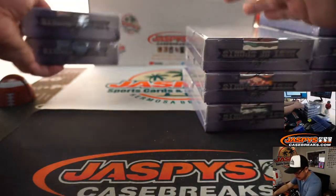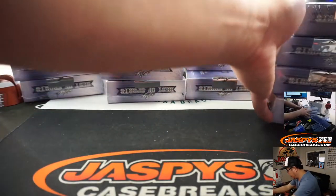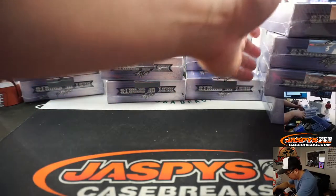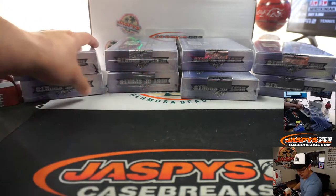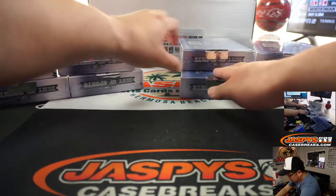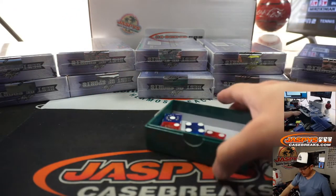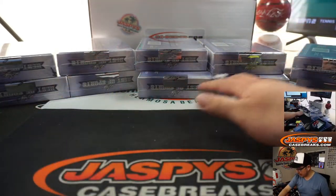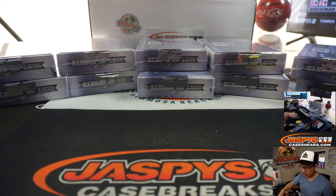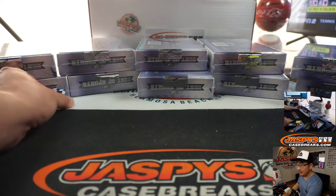Let's make stacks of two here — one, two, three, four, five stacks. We'll roll the die; I'm going to select that one right there, and we'll go one, two, three, four, five. If I roll a six, we'll just roll again. Roll again — five. One, two, three, four, and five.